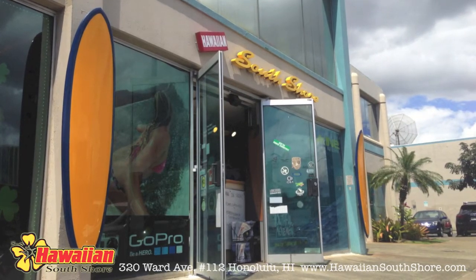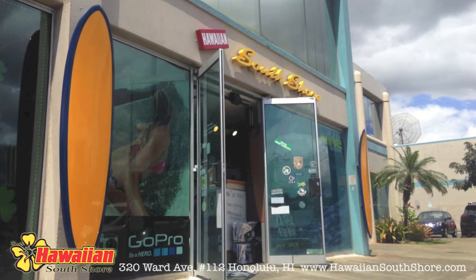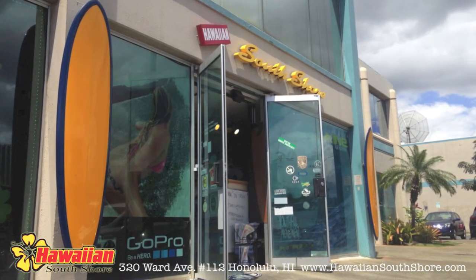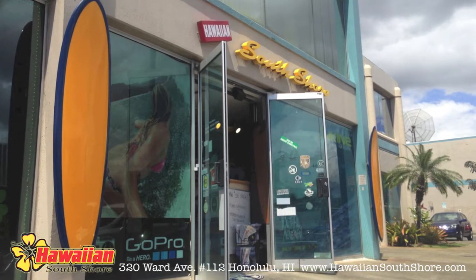Aloha! Thanks for joining Hawaiian South Shore TV. This episode, I'll give you a brief overview of our June 2013 newsletter. If you want to view the written copy, just click on the link below.